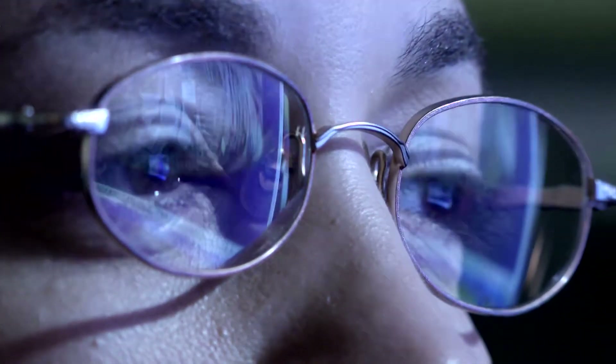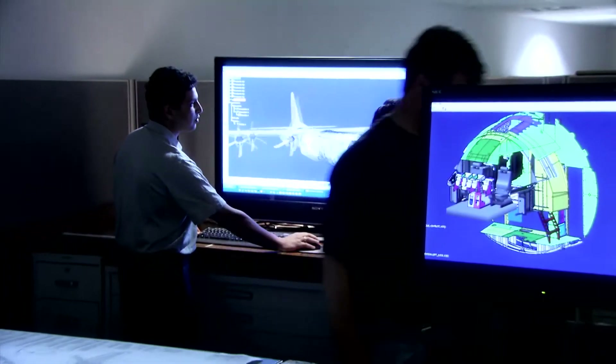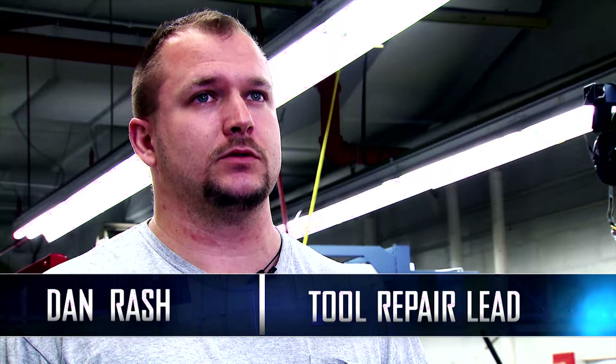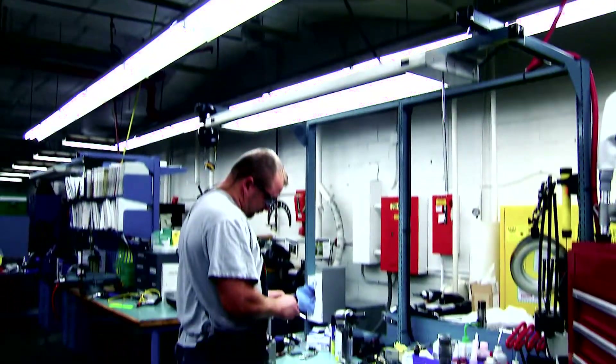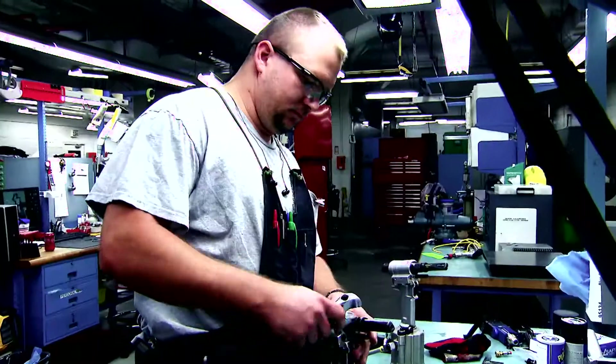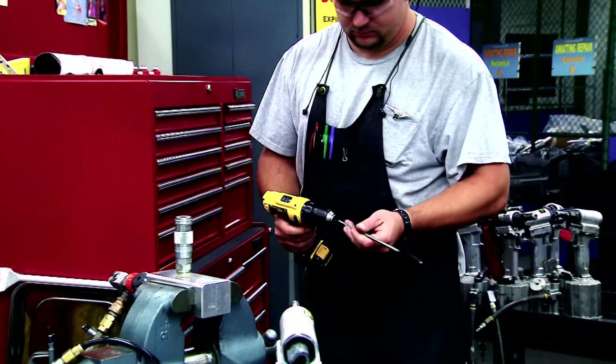They work closely with engineering in the development and deployment of new technology. There's over 150,000 tools in the plant that we're responsible to maintain. That's eight tool repairmen, three shifts, and 150,000 tools — so we have plenty to do and a lot to learn.